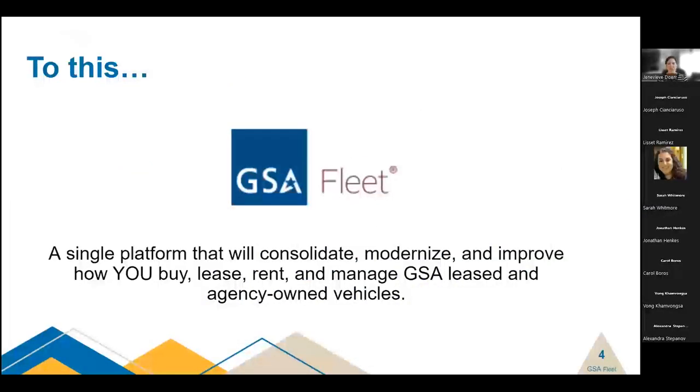gsafleet.gov is a single platform that will consolidate, modernize, and improve how you, our customer, buy, lease, rent, and manage GSA leased vehicles, as well as agency-owned vehicles.